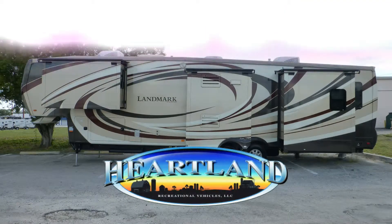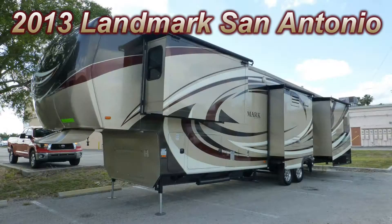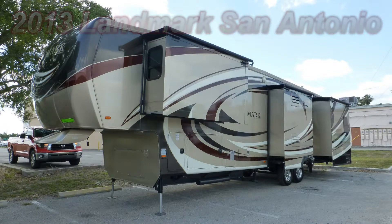This top-of-the-line 2013 Heartland Landmark could be just the right luxury coach you've been searching for. This is the San Antonio floor plan, which is 41 feet long and has one bedroom slide and three living room slides, giving you enough luxury space to entertain and live the RVer dream.